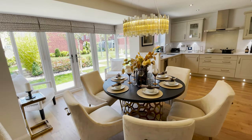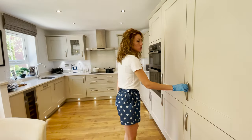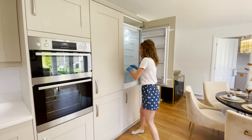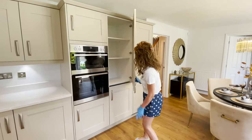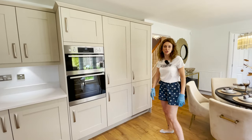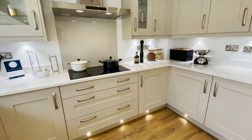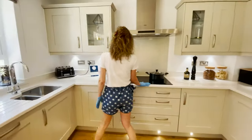Then we have the kitchen, dining place, and family place all together — it's an open plan. Let's start with the kitchen. There's another cupboard place; we could fit a large fridge and freezer if we want, if we are a big family. Then we have a single oven with the microwave grill and loads of cupboards.